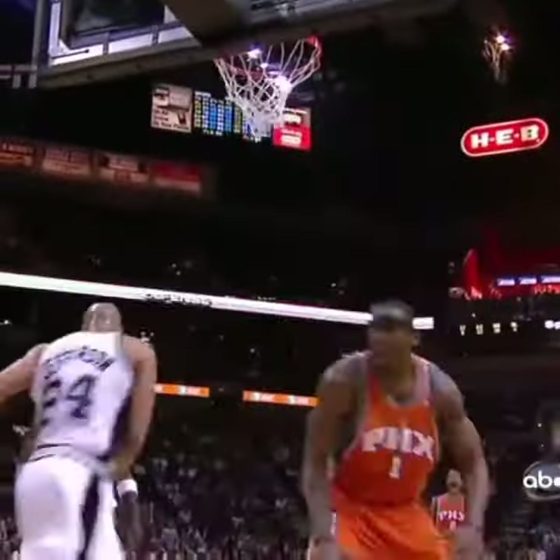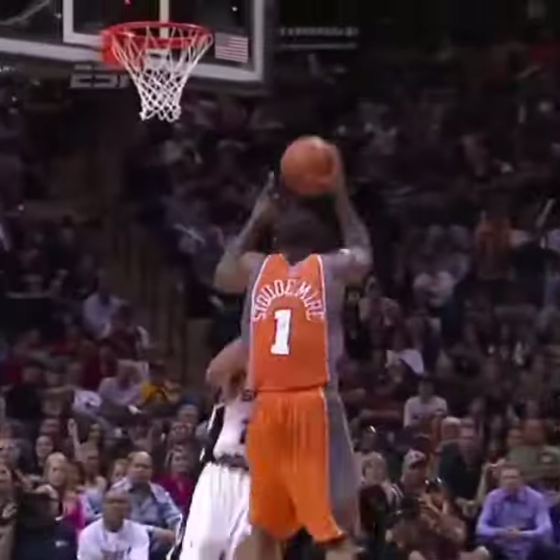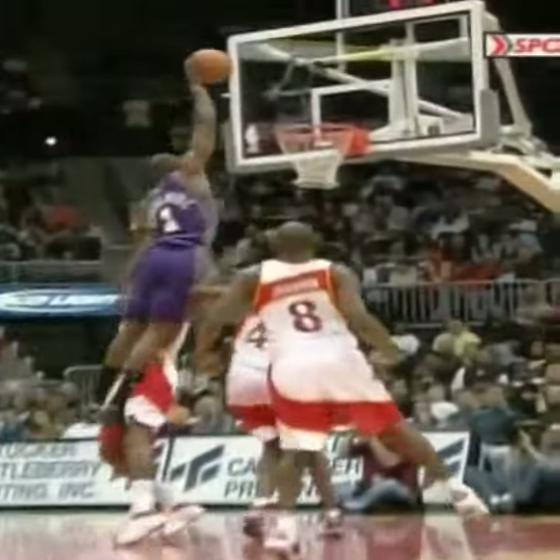Now that reminds me of the Western Conference line. Yes, yes it does. Stoudemire — my goodness, a Statue of Liberty dunk! Whoaly, whoaly. Wow. Woo-hoo-hoo.